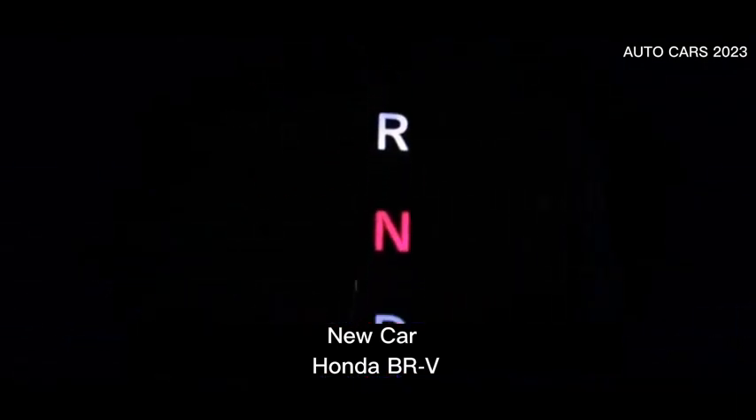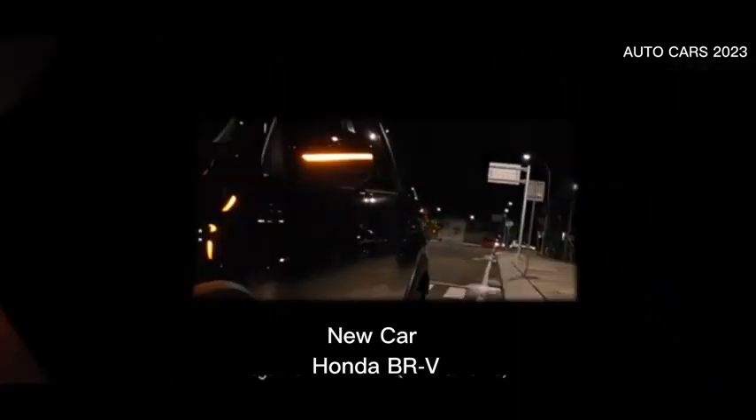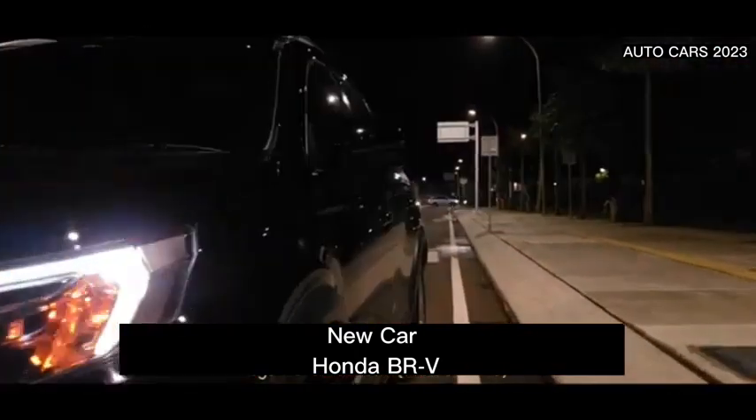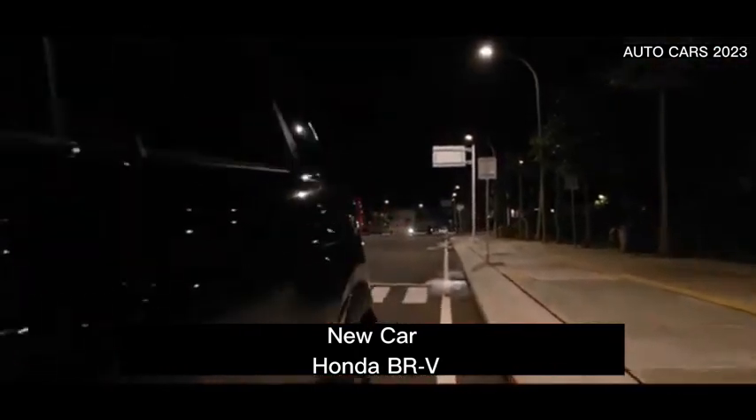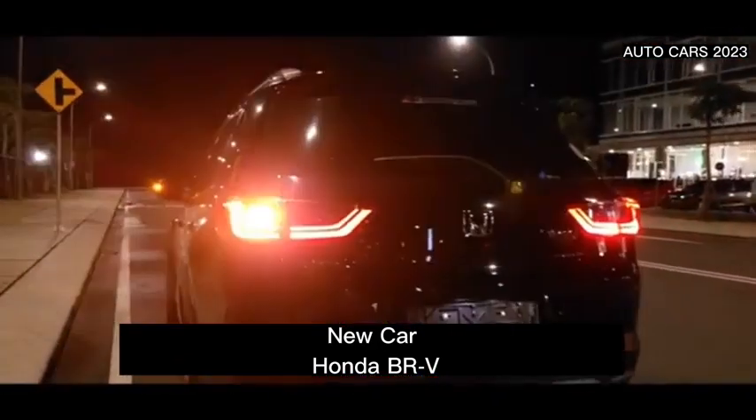Regarding security, you don't need to hesitate because Honda always puts it first. One of them is the embedding of the Honda Sensing security system, blind spot visualization system when changing lanes, Honda LaneWatch warning, emergency lights, cornering stability assistance VSA, and hill start assist HSA.